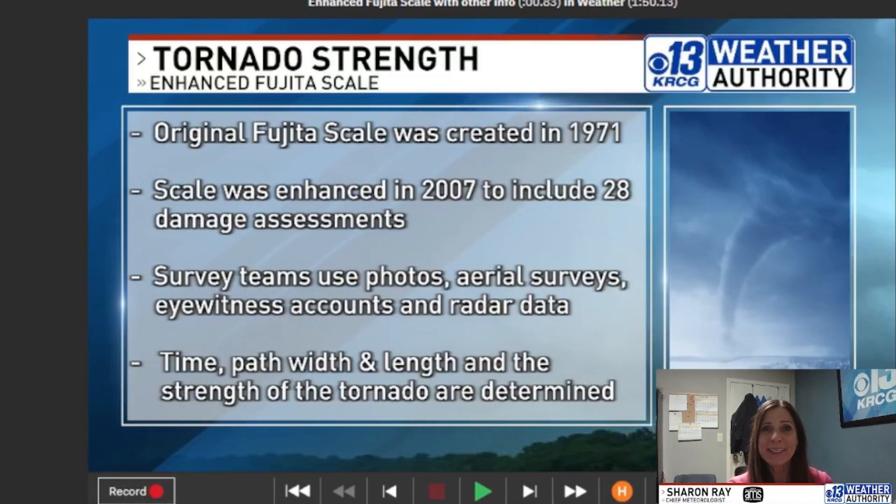So what is the EF scale? First of all, let's take a look at how it was created. Back in 1971, Dr. Ted Fujita did create the original Fujita scale for tornadoes to determine their strength, but it was enhanced in 2007 to include 28 damage assessments and to come up with a better view of what the wind was in the tornado and the width and path of that storm.